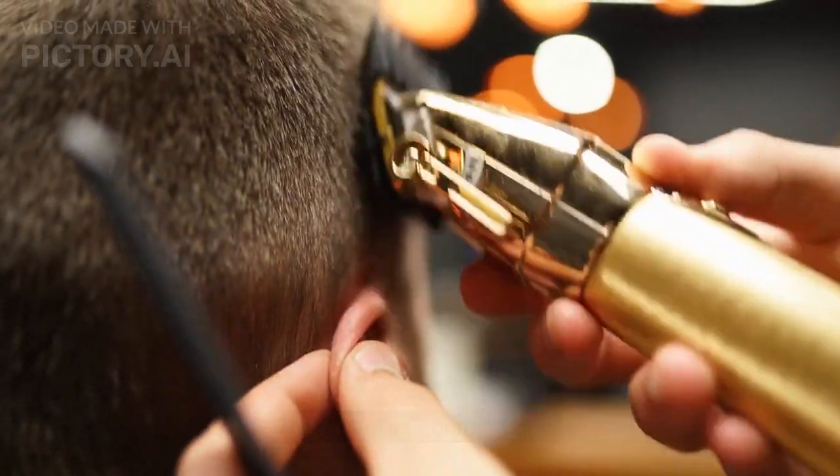Top 7 Men's Grooming Tips. A very much prepped appearance can support a man's certainty and generally speaking impact on others. Here are the main 7 hints for men's preparing to help you look and feel your best.